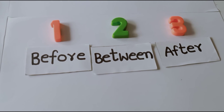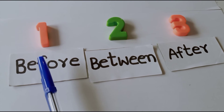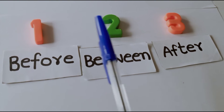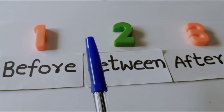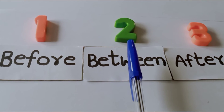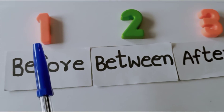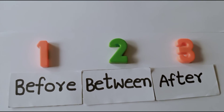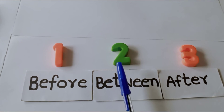What are the numbers here? One, two, three. What is the number before two? One. What is the number after two? Three. What is the number between one and three? Two — two comes between the numbers one and three.